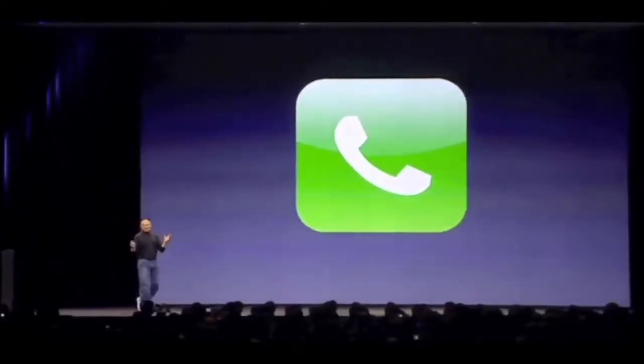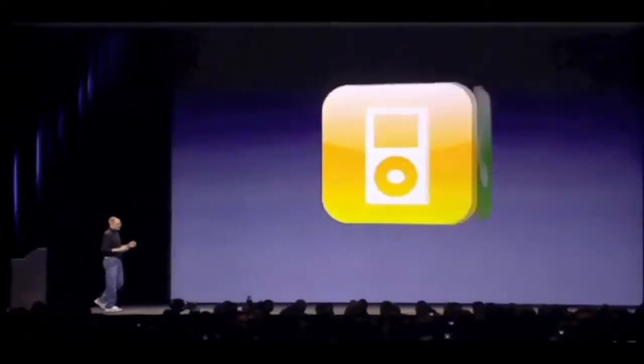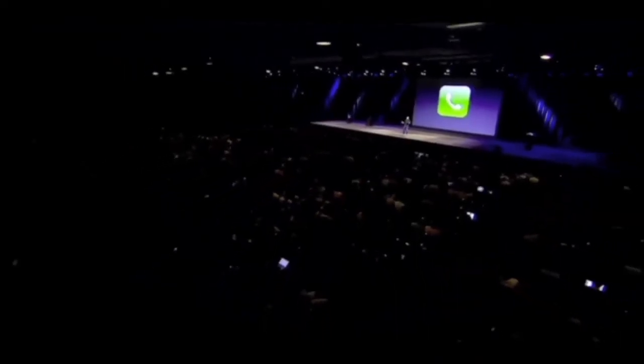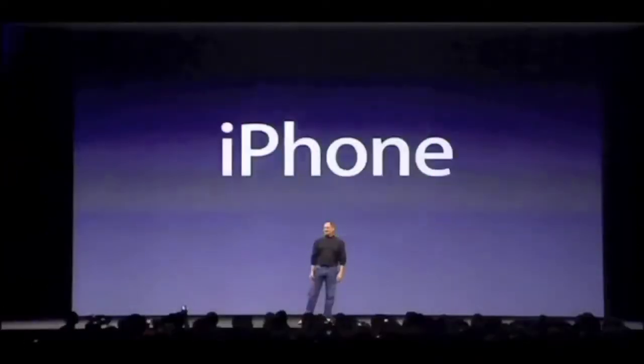Are you getting it? These are not three separate devices. This is one Internet Communicator, a phone — and we are calling it a pointing device.